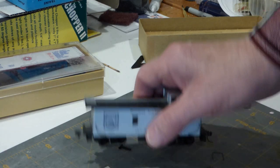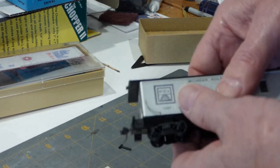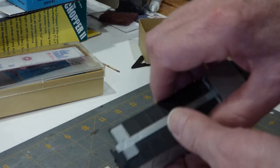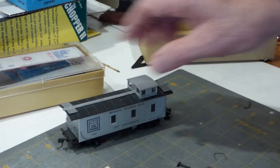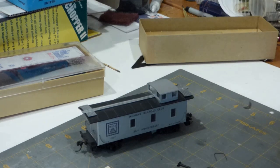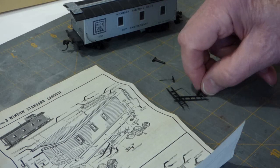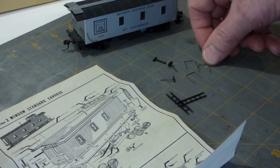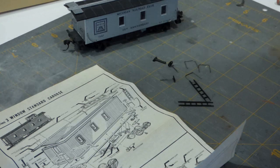Inside, the underframe is all detailed, the couplers are on, trucks are on, the roof is still removable but the window glazing is in, and the roof walk is on. What still needs to be done is the smoke jack, the brake wheels, a couple more wire railings — two on one end, one on the other — and the roof ladders. The instructions are in there and it was made by Model Die Casting.